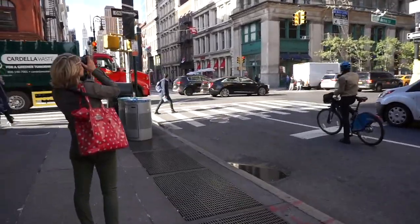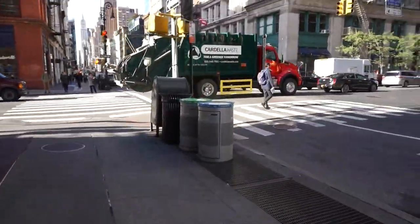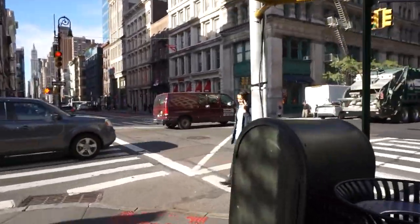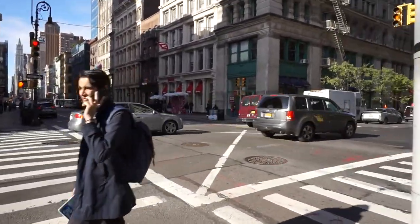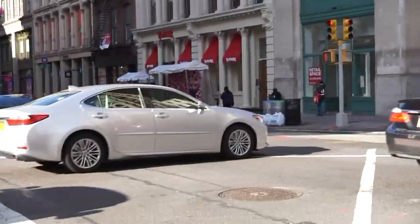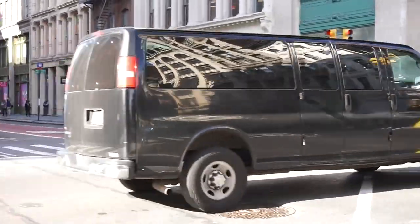Oh my gosh, you guys. I'm totally like geeking out. I'm acting like I've never been to a TJ Maxx before. But look, there it is. Do you see it? Oh my god, it looks like there's a flower wall too to celebrate. It's like a grand opening.